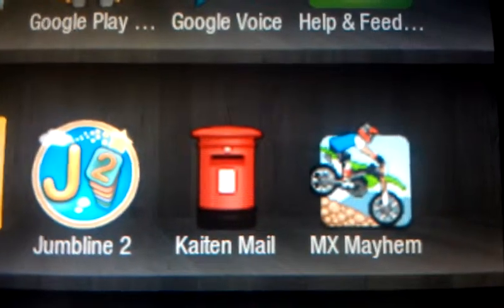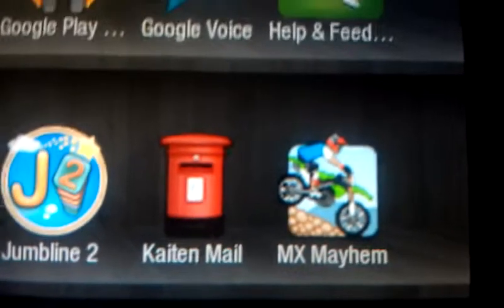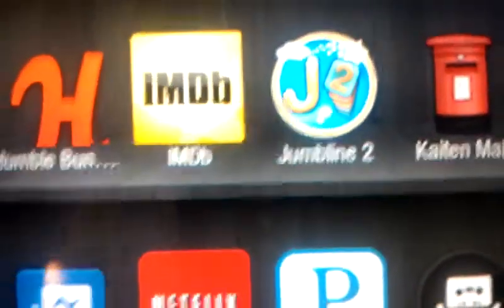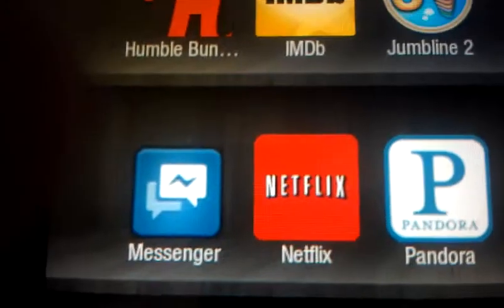MX Player — this is not in the Amazon store for some reason, so you need to download it. Runs awesome. Also Facebook Messenger — it's awesome, easy, clean, great to use, and nice to have a bigger keyboard.